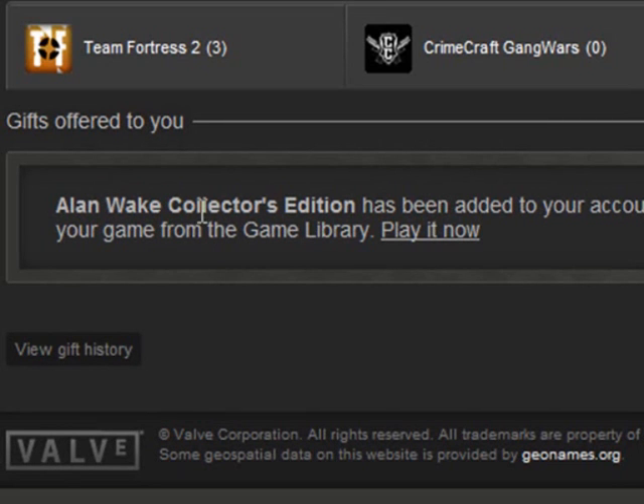And there you go guys. As you can see, it says Alan Wake Collector's Edition has now been added to your account. The next time you open your Steam Client, you can download and play your game from your game library. Play it now — and that's it.